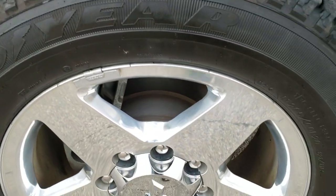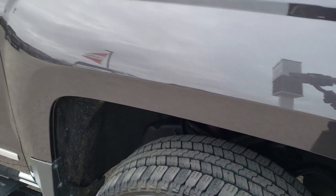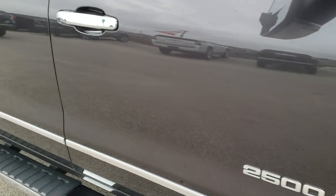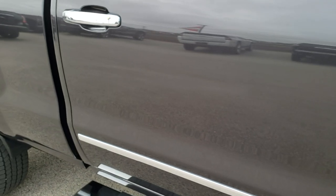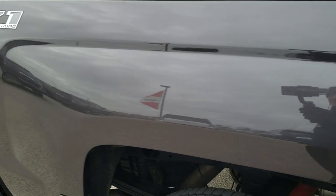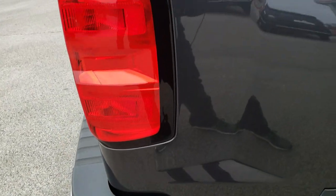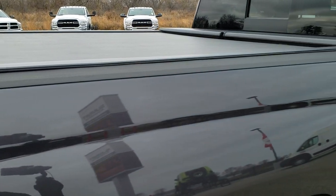Passenger side rim — no scuffs or scrapes. These videos really help out showing how clean our inventory is. As you go down this side, take note of how clean the body is — no dents or dings, no scuffs, no scrapes. Z71 off-road package.